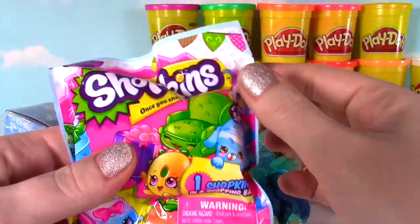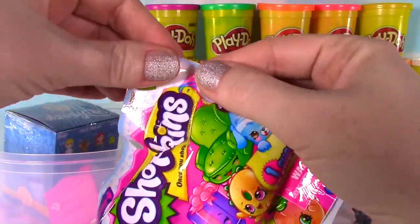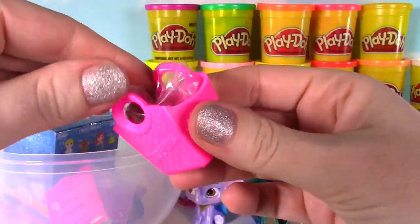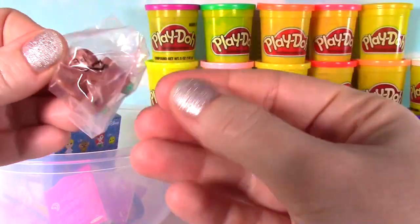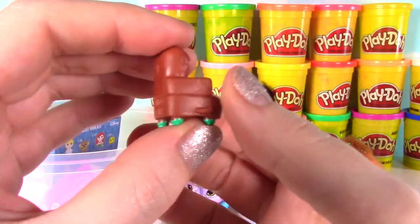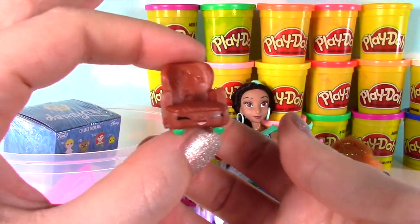I think it's time for some Shopkins — it's a Season 4 blind bag! Let's see who we get! Inside we find — boom! — it's a comfy chair! Here is Comfy Chair looking so comfy and adorable! I love this one!